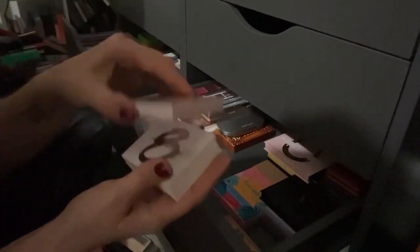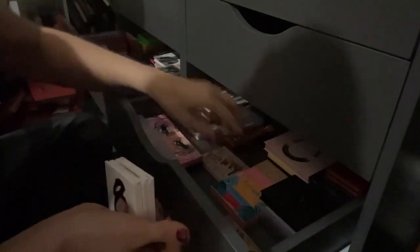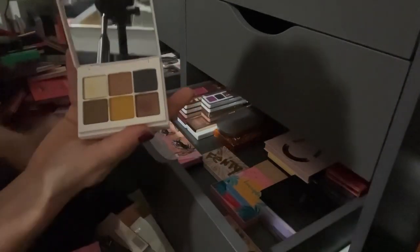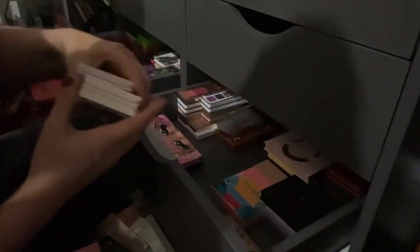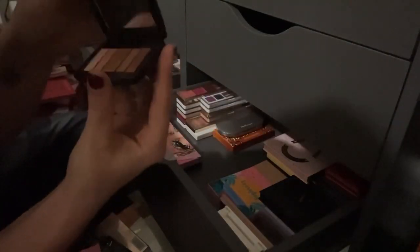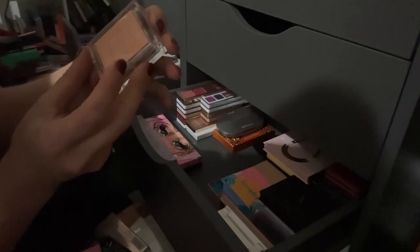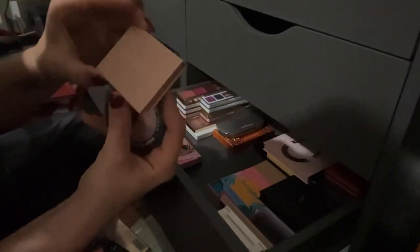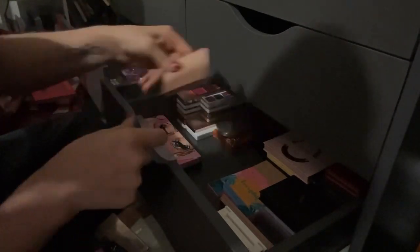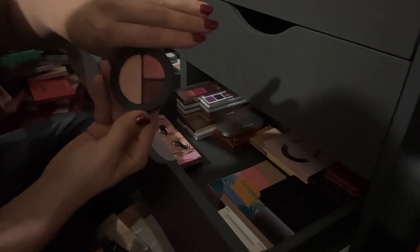A few Fenty Beauty Snap Shadow palettes: the Holidays shade with a beautiful color story, number eight All Pastel Shimmers, and number seven with a grungy tone — keeping all of these. A few AOA palettes I already reviewed — they weren't that great, decluttering those. A little Lancôme palette I get really pretty looks out of — keeping it. A Color Pop Eye Quad in Citrus Fizz — keeping it. The KKW Beauty Eye Contour Kit — perfect quick easy eye look — keeping it. A Smashbox Photo Edit Eyeshadow Trio I remember enjoying — keeping it.